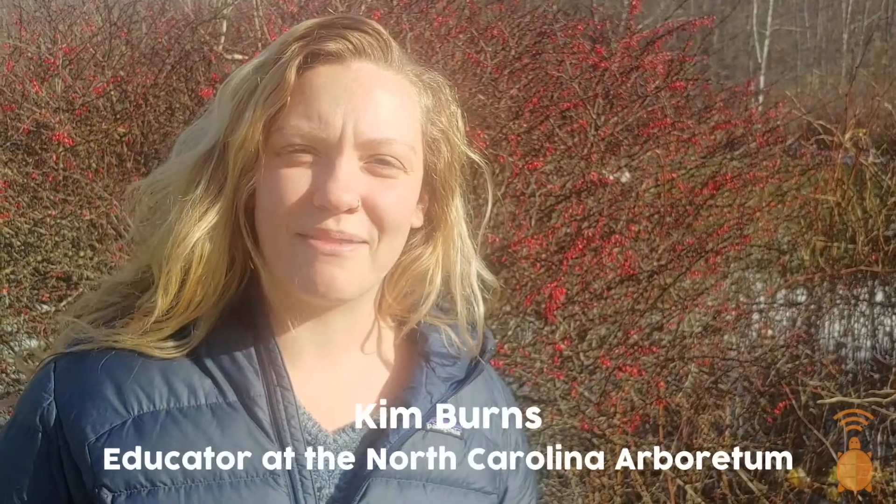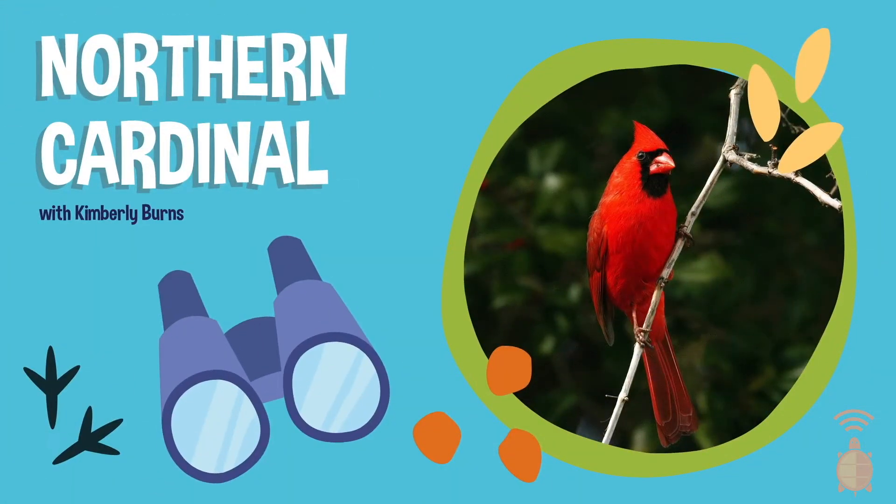Hey Eco Explorers! My name is Kim from the North Carolina Arboretum. I hope you're excited about earning your ornithology badge. Today's bird break we're gonna learn about the Northern Cardinal. But first, I wanted to introduce Eco Explorers — our website where you can help scientists and earn badges and prizes just by taking pictures of the really cool things you find in your neighborhood.